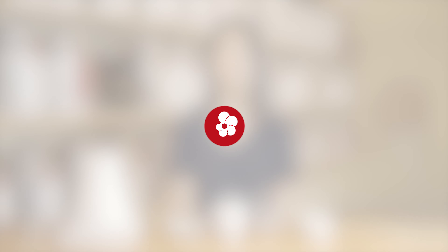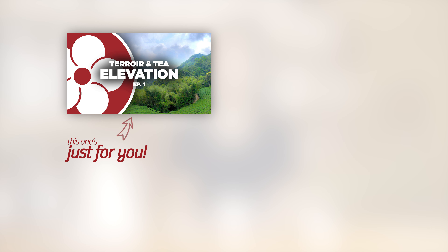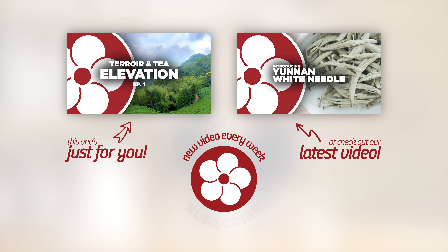To learn more about Taiyiling and our red label collection, visit redblossomtea.com. Make sure you leave a like and comment below if you found this video helpful, and subscribe to our YouTube channel so you don't miss out on future videos. We'll see you next time! Thank you.